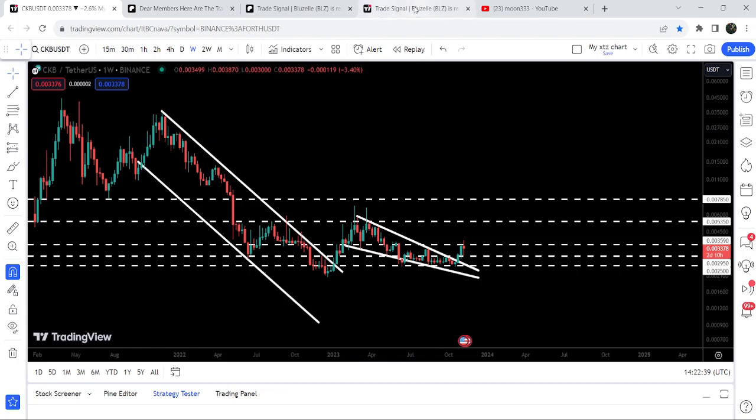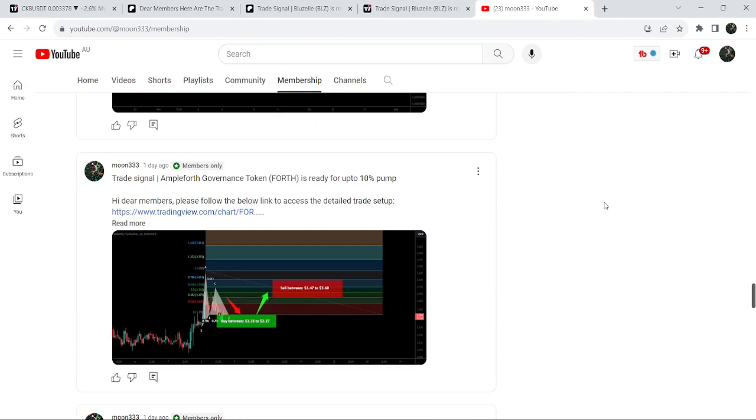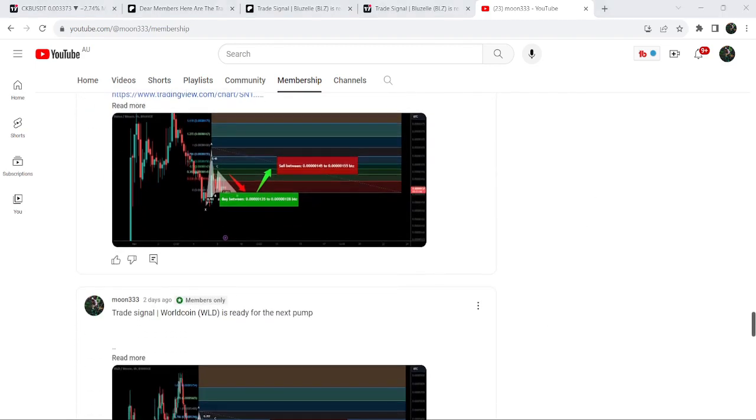I hope you liked the analysis. Do hit the like button and subscribe to the channel. For more trading signals you can also join me and support me as a YouTube member or Patreon member — I am sharing different trading signals there. You can find the link to join in the video's description. Take care, goodbye!